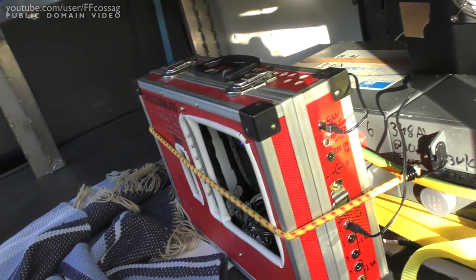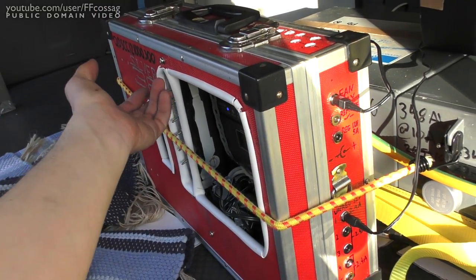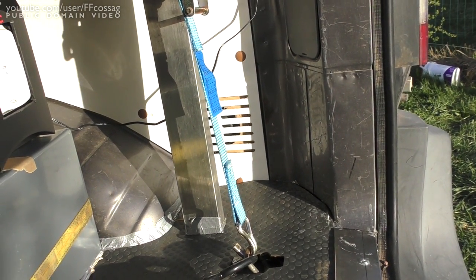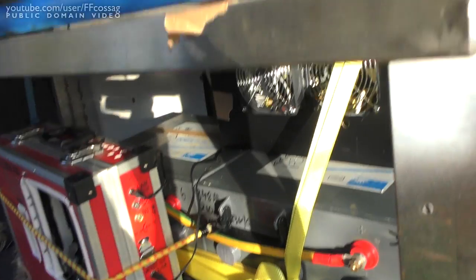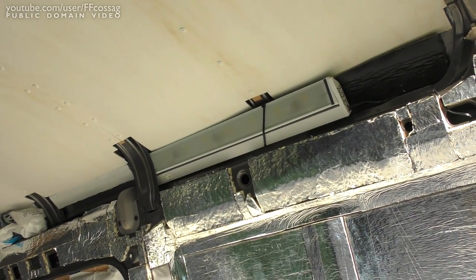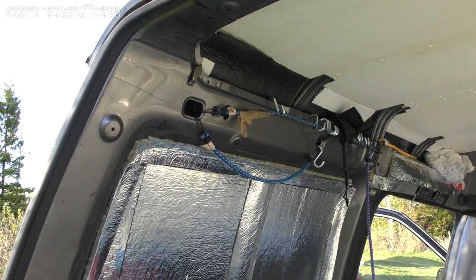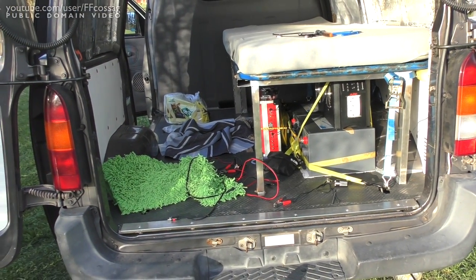I've got most stuff wired up. I need to get the fan remote installed, but we do have fans - without the remote they're stuck in low mode, but they are working. The light up there is wired up too - it was just plug and play. I still need to wire up my little Ikea lamp, but that's no biggie. Then pretty much put the carpets in and be ready to go.